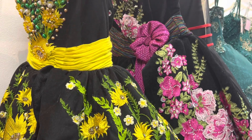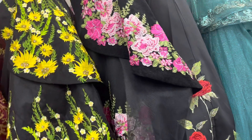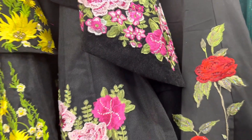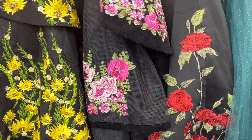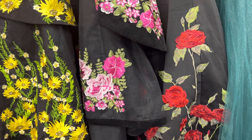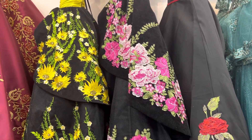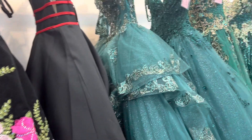Who wants to try this dress? Look at this one — all the details. Just talking about detail, guys. Look at this one. Which one do you guys like? Sunflower. Fuchsia. Red.